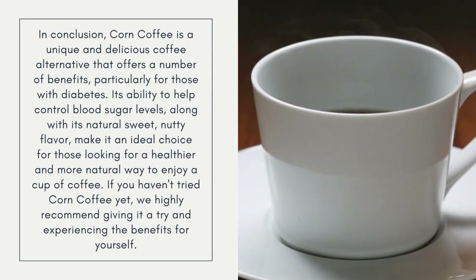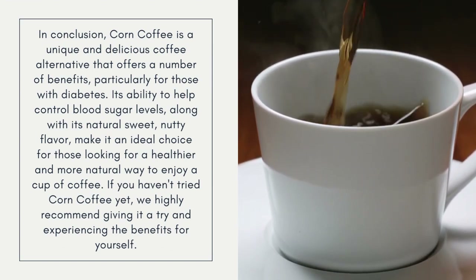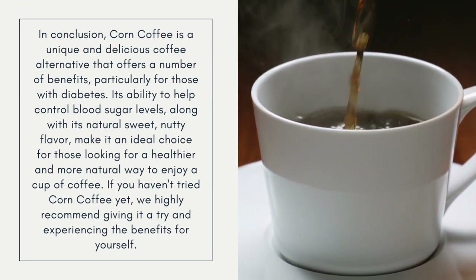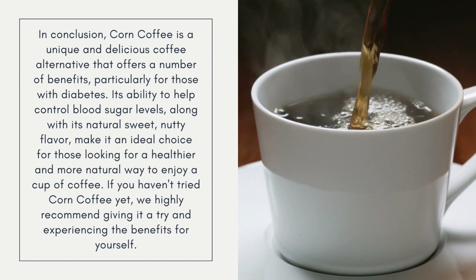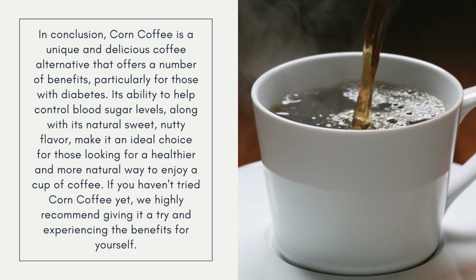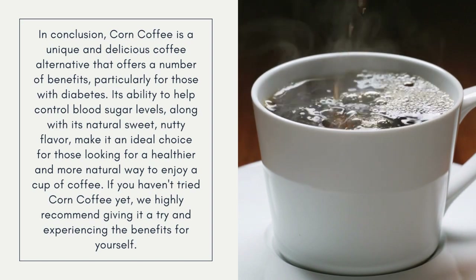In conclusion, corn coffee is a unique and delicious coffee alternative that offers a number of benefits, particularly for those with diabetes. Its ability to help control blood sugar levels, along with its natural sweet, nutty flavor, make it an ideal choice for those looking for a healthier and more natural way to enjoy a cup of coffee.